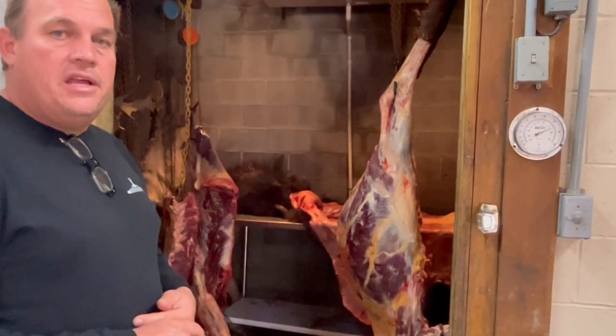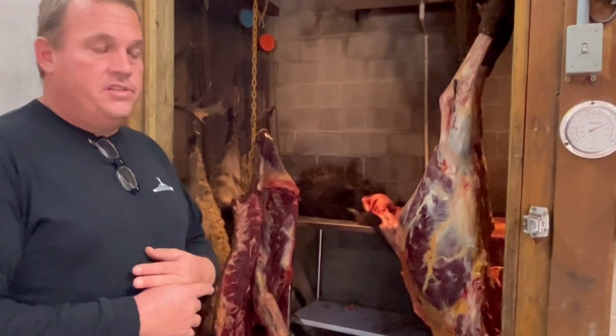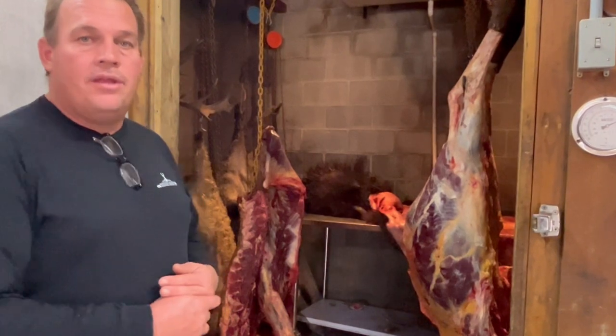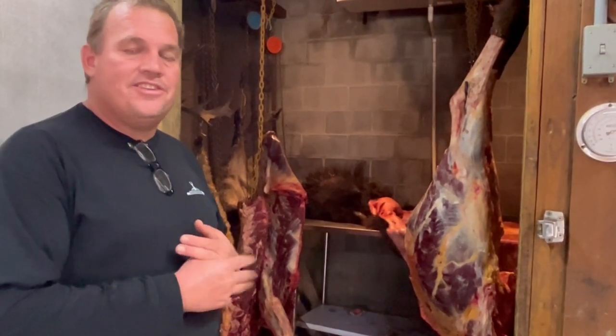If you guys want some great hunting, please look up Mountain Meadow in Greenville, Western Virginia — they've got an awesome setup here. The freezer is full, and we are privileged to spend another day hunting on this earth. Thank you.